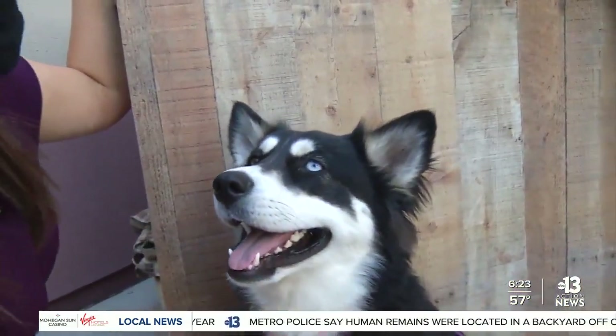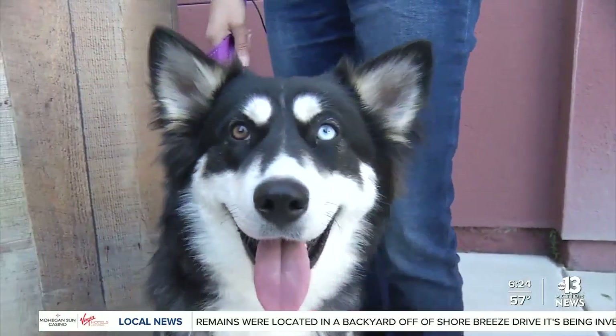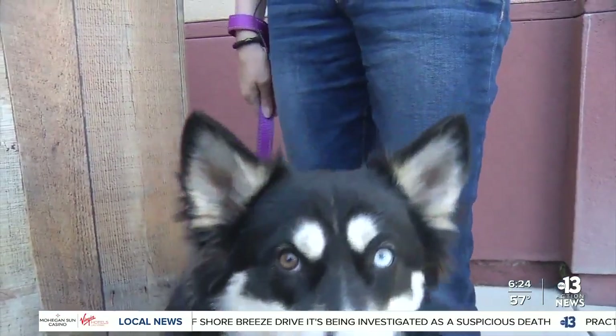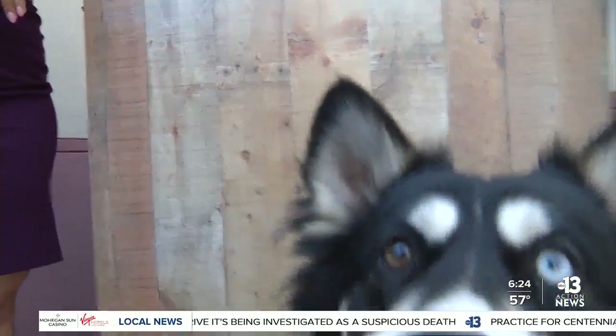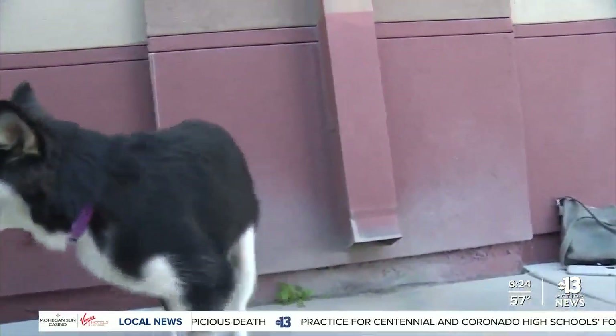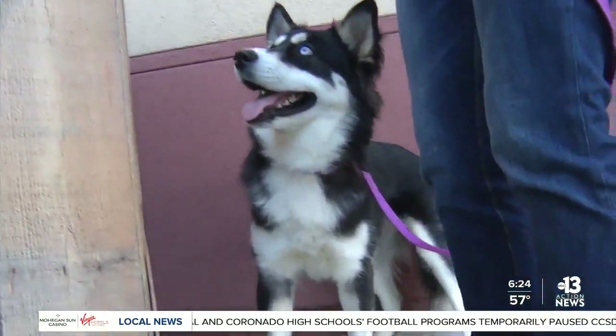So Clover, and actually her sister, came to us as strays. We brought them over to the shelter just in case somebody was looking for them. And they were doing really poorly in the shelter environment, so we got them back at our rescue. They're under a year old — husky, maybe Malamute mix.